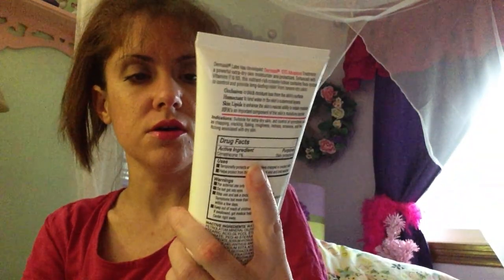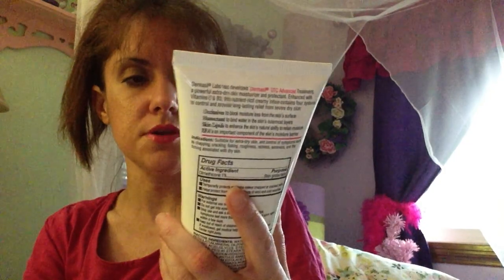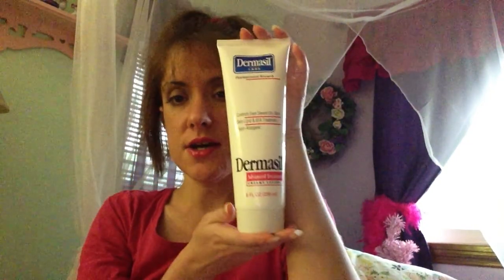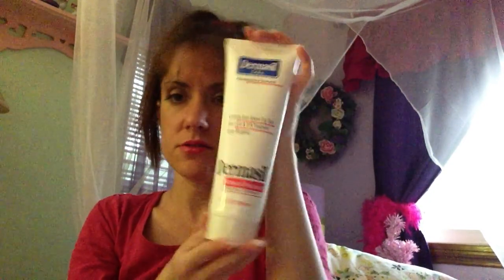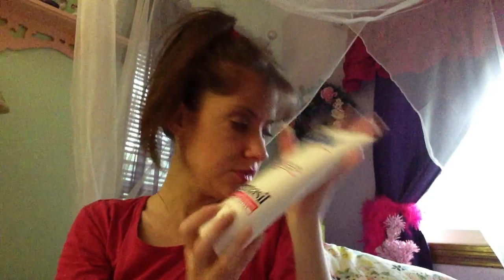Next thing I got was this Dermacell Moisturizing Cleansing Bar for dry skin treatment. I was happy to find that. And then I was really happy to find this Dermacell creamy lotion. It controls even severe dry skin, and that's a good size for a dollar — it's eight fluid ounce. That's a good buy.